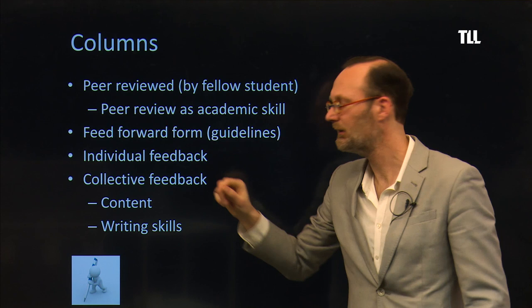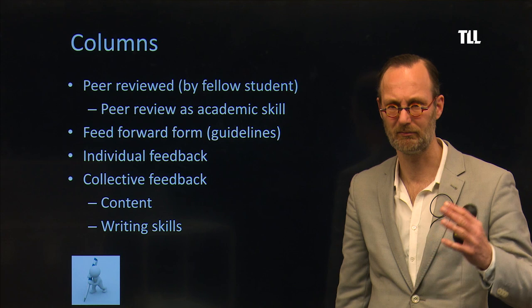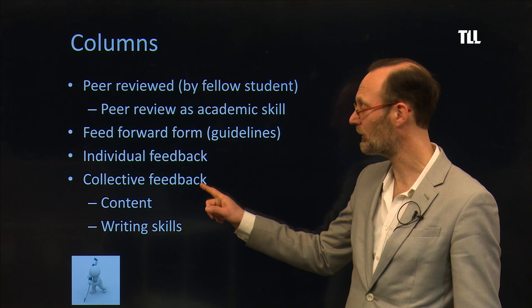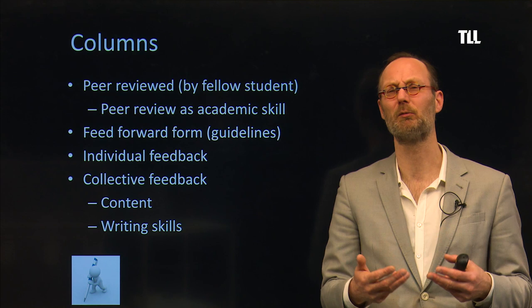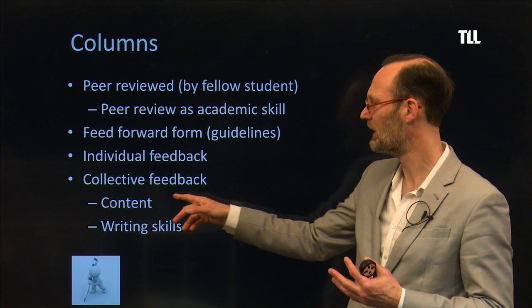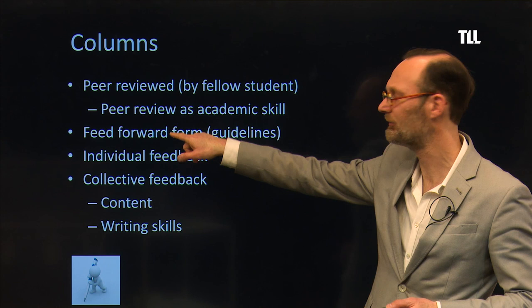You get different kinds of feedback. One is individual feedback — on each column you get individual feedback from one of the team members of Team Microscope. You also get collective feedback: I look at all the assignments and think about what points can really help you improve. So you get collective feedback both on content and on writing skills.